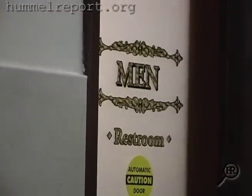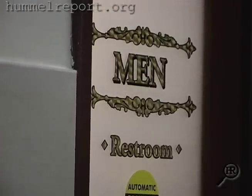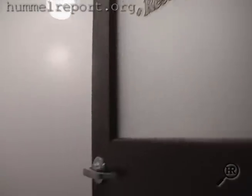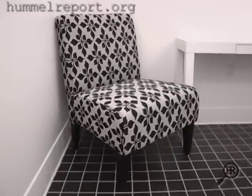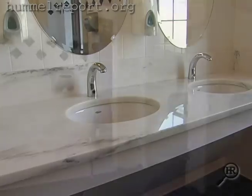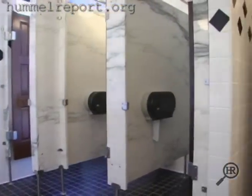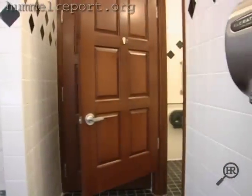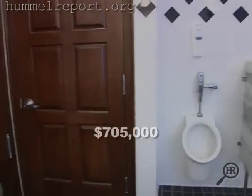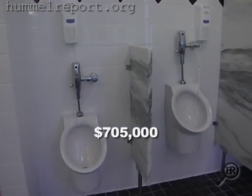But it is the eight bathrooms scattered through the four floors that caught our attention, after someone who works in the building contacted the Hummel Report. We took a visit of our own last month and found some pretty impressive restrooms, complete with marble sinks and stalls, stained birch to match the previous oak doors, and tile walls and floors. They are an oasis in what is, let's be honest, a dumpy-looking building. The total cost? More than $700,000.